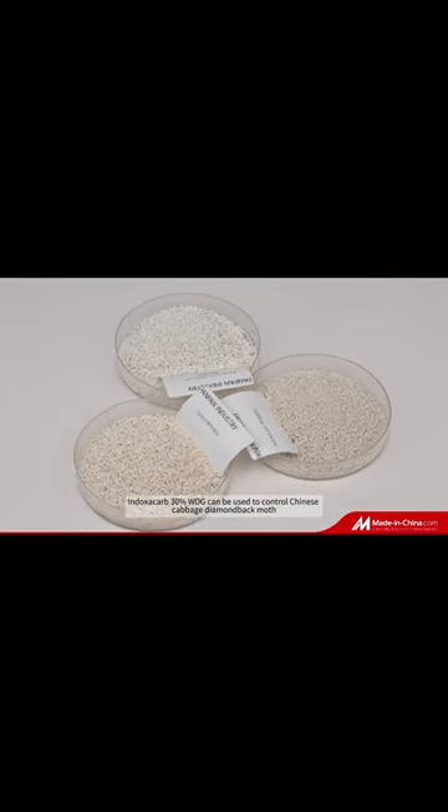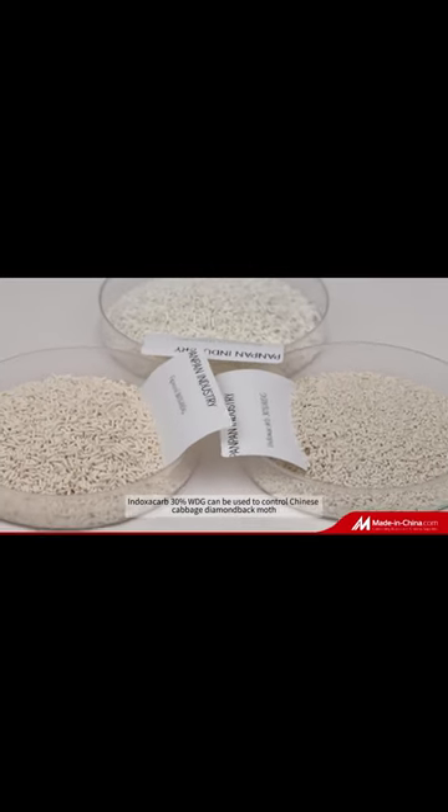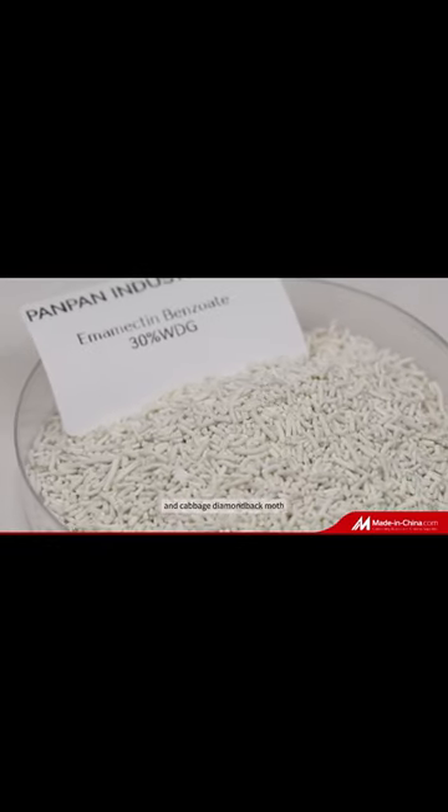Indoxocarb 30% WDG can be used to control Chinese cabbage diamond bag moth, rice leaf roller, and cabbage diamond bag moth.